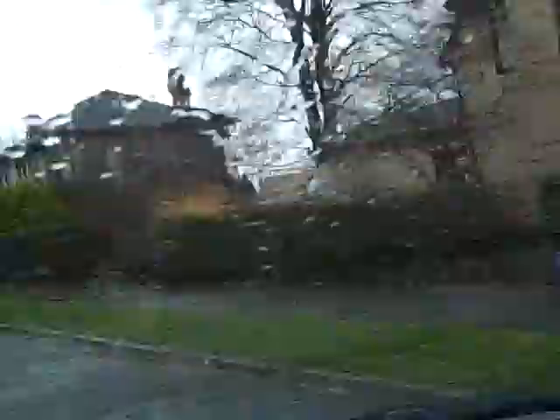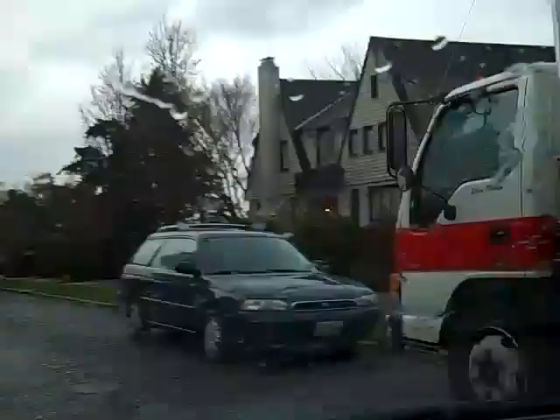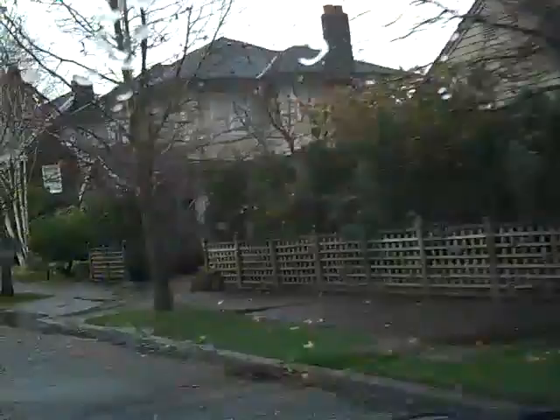Homes on this street typically start at about $1.2 million and can easily go up to $3 or $4 million. And even on a cloudy, rainy day here in Seattle, this neighborhood never looks bad. Mount Baker is really perfectly situated whether you work in downtown Seattle or downtown Bellevue. It's an easy connection to I-90, and it's also close to the new light rail system that just started earlier this year. There's great diversity in the style of homes — whether it's a brick colonial, a Tudor, or a craftsman, you can pretty much find any style here.